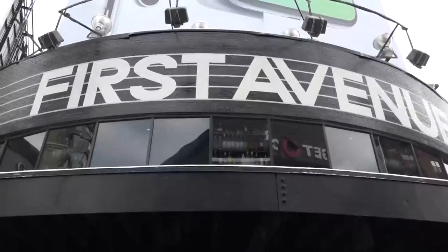Andrea Swenson here from 89.3 The Current. I'm the host of The Local Show and today we are going to take a behind the scenes tour at First Avenue. There's a lot of people coming into town for the Super Bowl, a lot of people wondering about this institution and our music scene, and we're going to take a really close look with the legendary photographer Dan Corrigan leading us through.